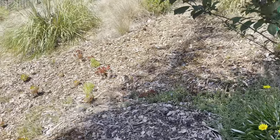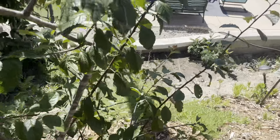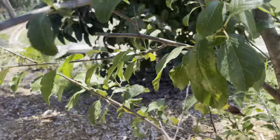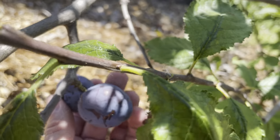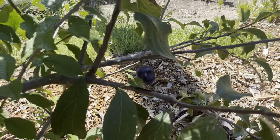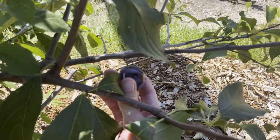Let's turn around here — I think this is an Italian plum. I had more fruit, I don't know what happened to it all, but there's two. I ate one yesterday — it was soft but not ready.